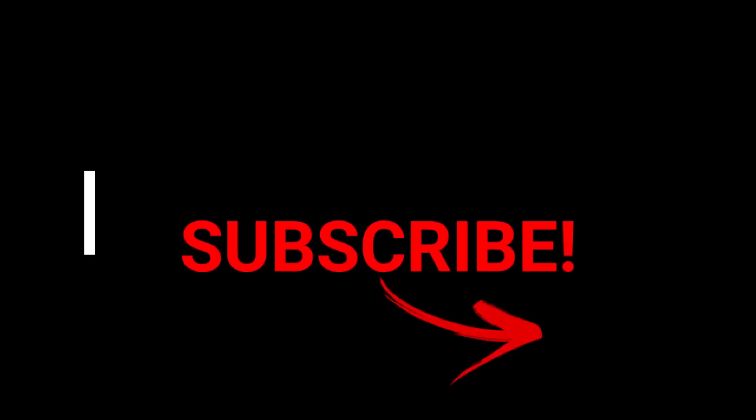Alright guys, that's gonna wrap up our video here today. Not the greatest day ever, but we did find some pretty cool and unusual things. I'm gonna pack it up and get out of here. If you enjoyed this video today, make sure to hit that thumbs up button and don't forget to subscribe. Stay tuned and I will catch you on the next one - bye!